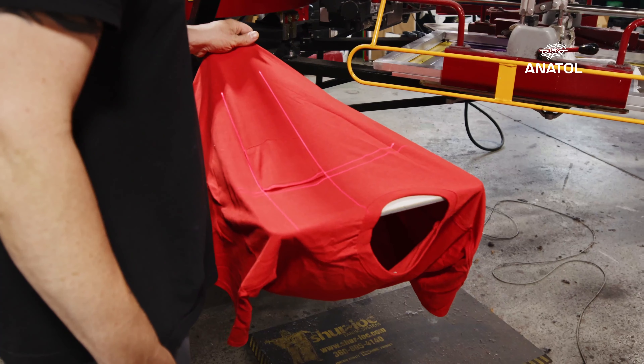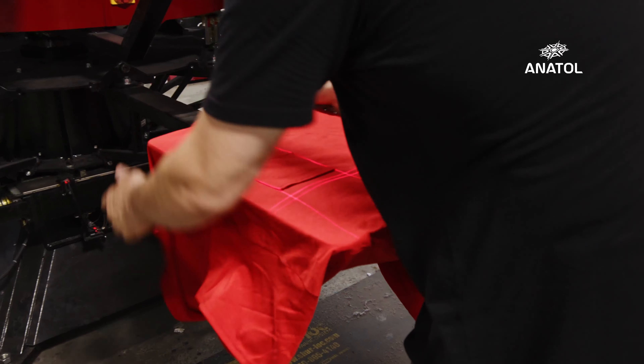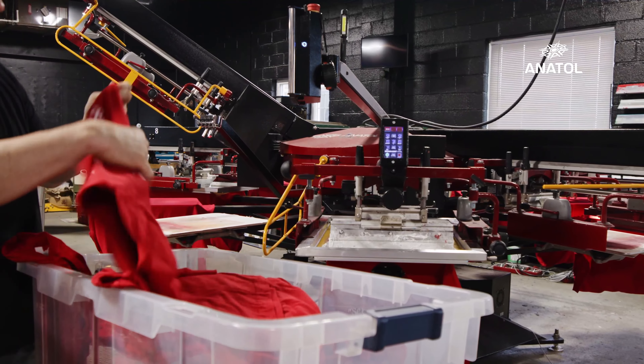So I called my sales guy from Anatol and said, look, I have an idea — I want to buy another Volt. He said, Matt, you're a one-man shop. Why do you need another Volt?